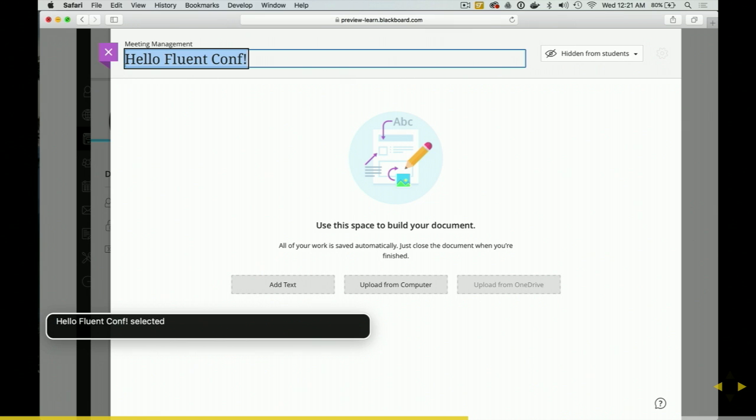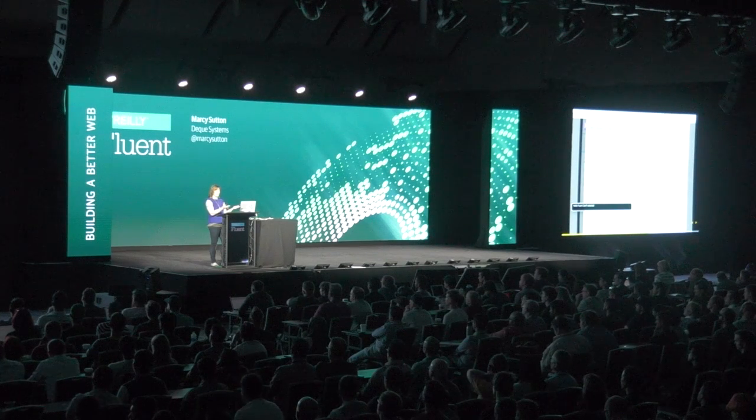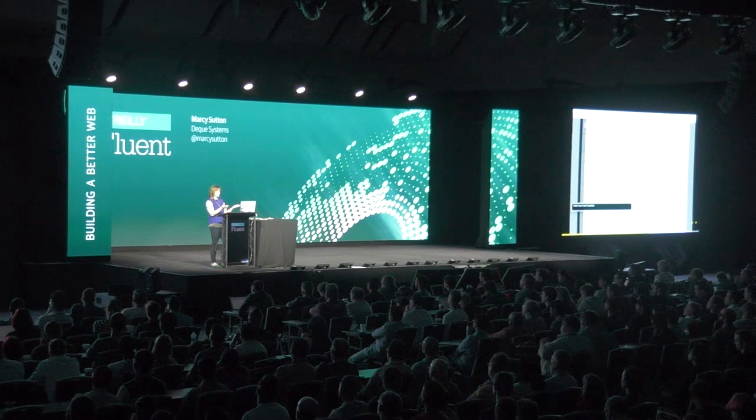All right, so that's a screen reader. If you've never seen one operating before, that is VoiceOver — which if you have a Mac or an iPhone, you have a screen reader. If you have an Android device, you have a screen reader in your pocket. What I really like about Blackboard's application is that even though they have these layers opening on top, they send your focus to that new layer — one, so it's announced in a screen reader, and two, so that your keyboard focus is in the right part of the app. You're not stuck on a previous layer.